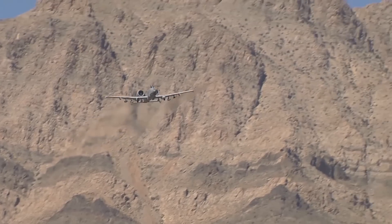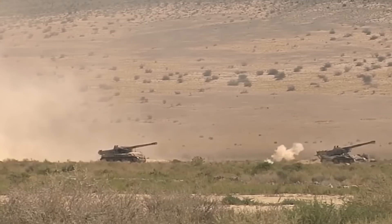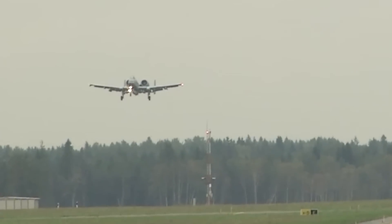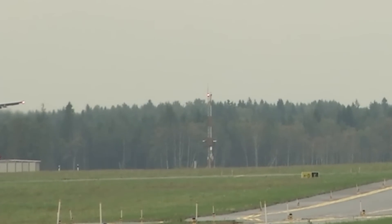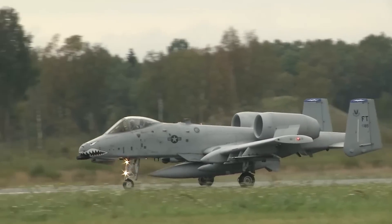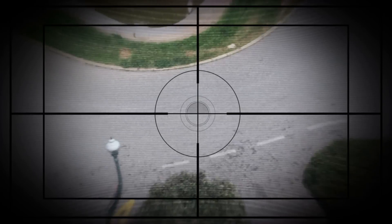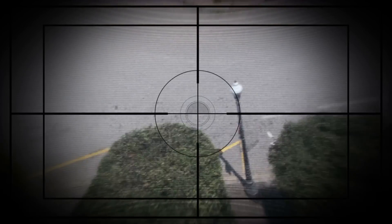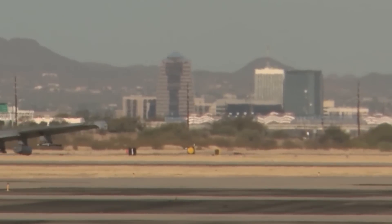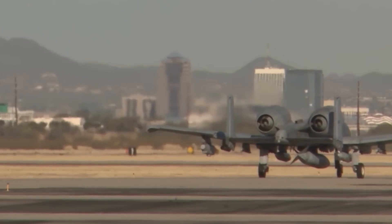The low-wing cantilever monoplane offers exceptional maneuverability at low airspeeds and altitude without sacrificing its highly accurate weapon delivery capabilities. Able to loiter near the battlefield for an extended period, the Thunderbolt II can also land in austere conditions. Its ceiling rises to 1,000 feet with a visibility of 1.5 miles, and it can operate above, below, and in the weather while carrying precision-guided and unguided munitions. The aircraft has a wide combat radius, and its short takeoff and landing capabilities make it an ideal choice for operations near the front lines.